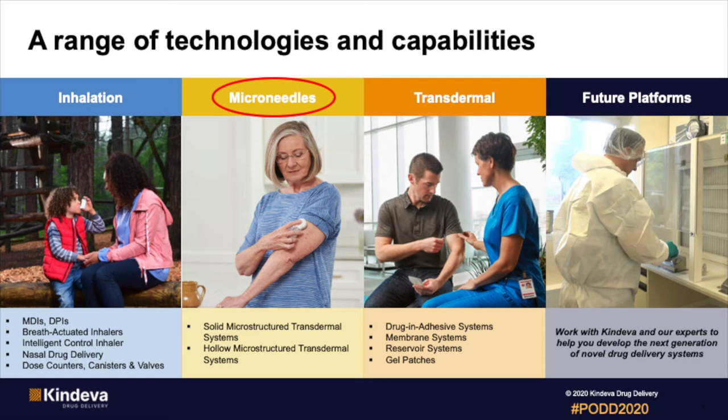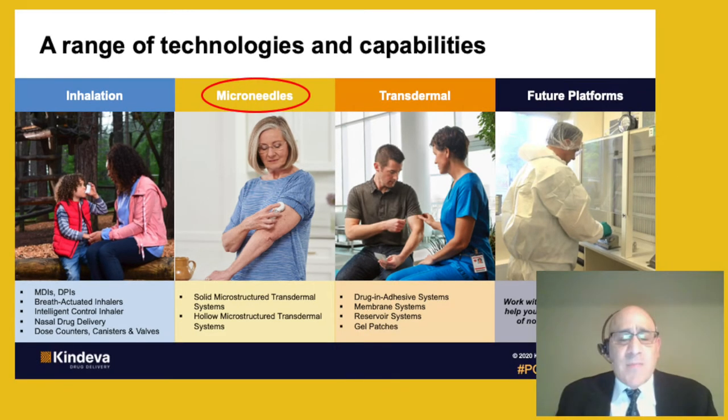Cendeva has a range of drug delivery technologies and capabilities. Some of our more established technologies include our inhalation and our transdermal. We're well known for our MDIs and our DPIs, as well as our drug and adhesive patches. Today, I want to focus on microneedle technology. This is a newer technology of ours, and we essentially have two platforms: solid microneedles, called solid microstructural transdermal systems, and we also have hollow microneedles.